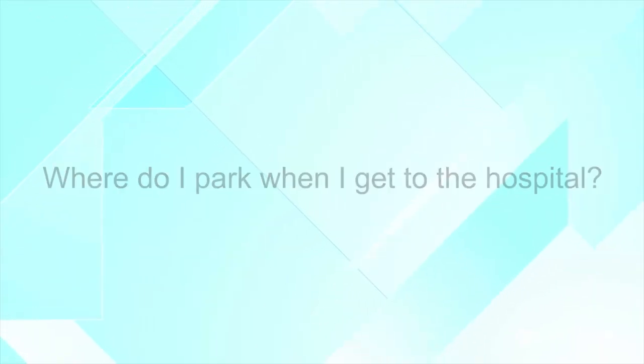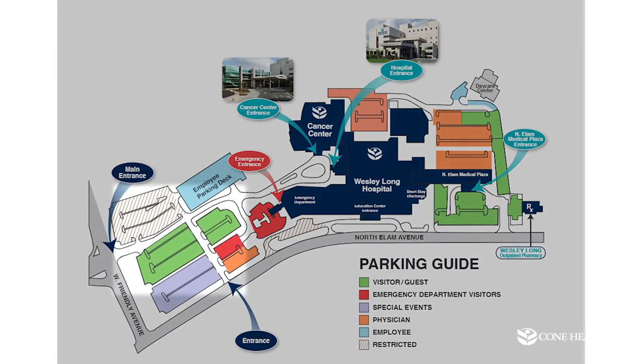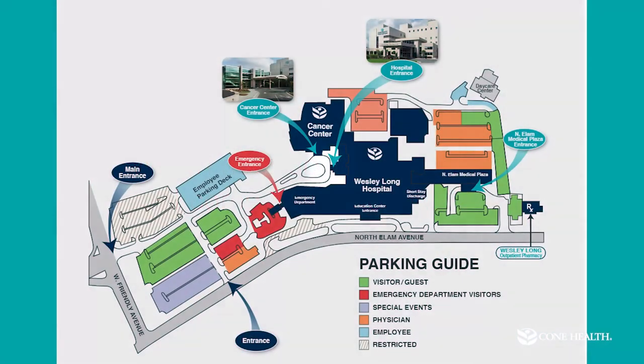Now we wanted to go over some questions that come up frequently. The first one is: where do I park? You can park in the main parking lot, or use our valet service which runs from 5 a.m. to 6 p.m. — just drive up to the main door and a valet will take your car. As for which door to enter, it's actually the side door near the fountain or the cancer center.